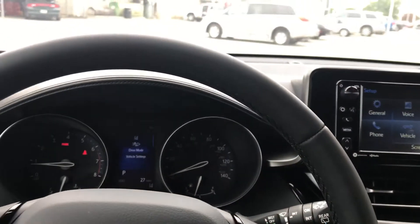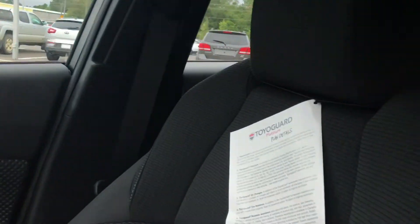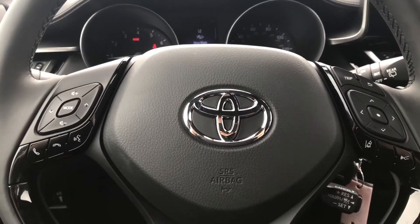And this is the Toyota CH-R. Come see us today.